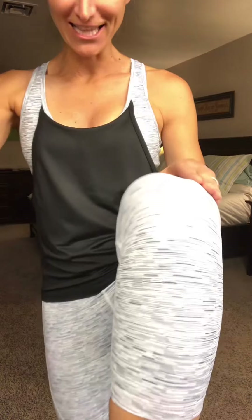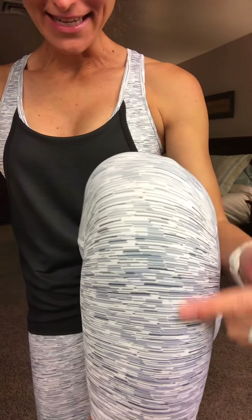The detail in these leggings is amazing. Look at all of the detail. You have a white legging, and they're sublimated, meaning they're white lines. So they're a little bit thicker, which is amazing. However, they are completely squat proof.